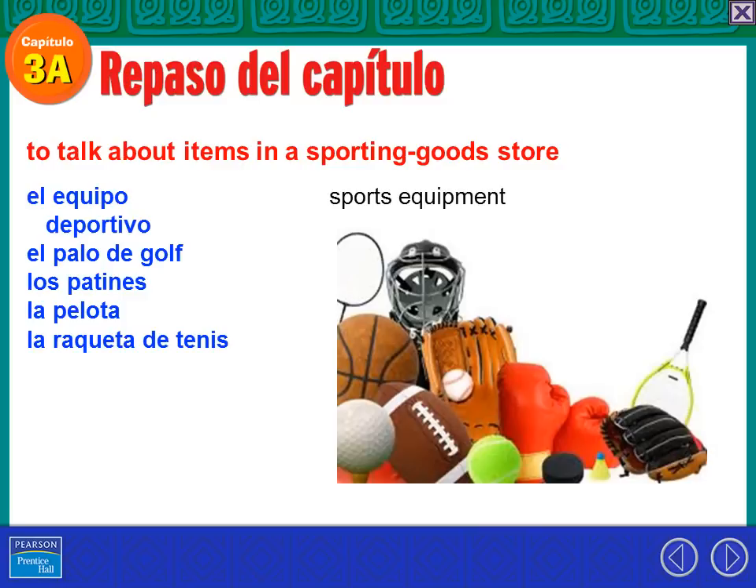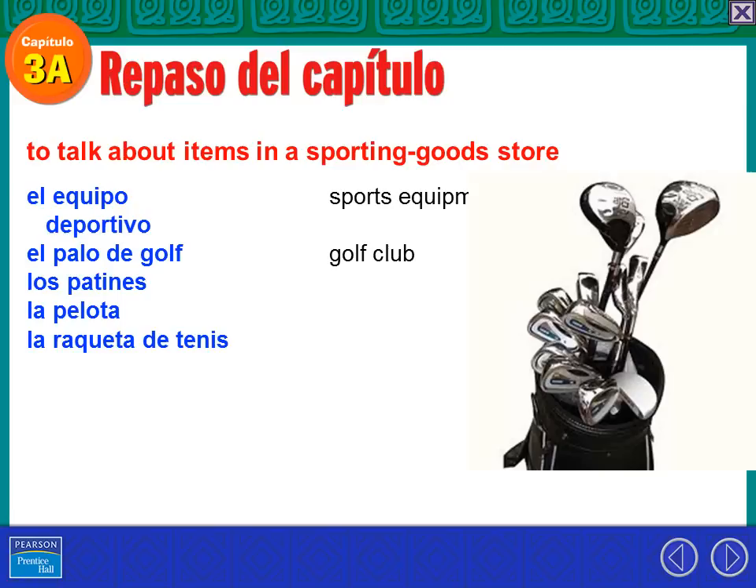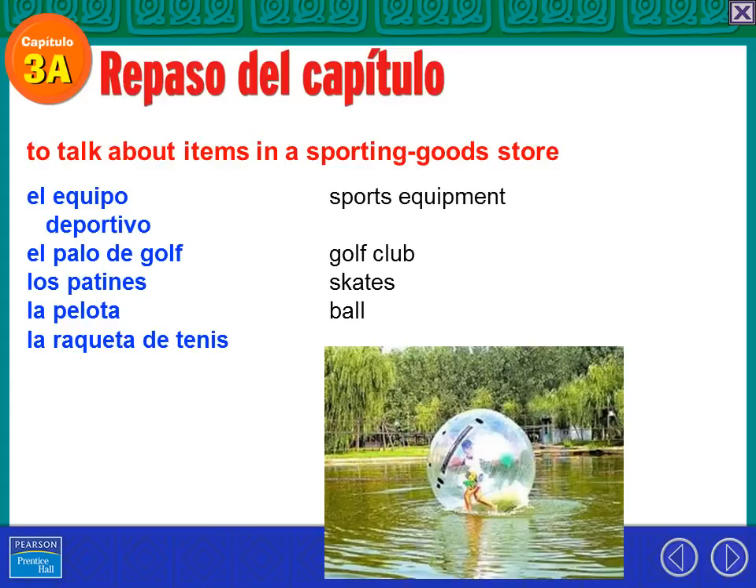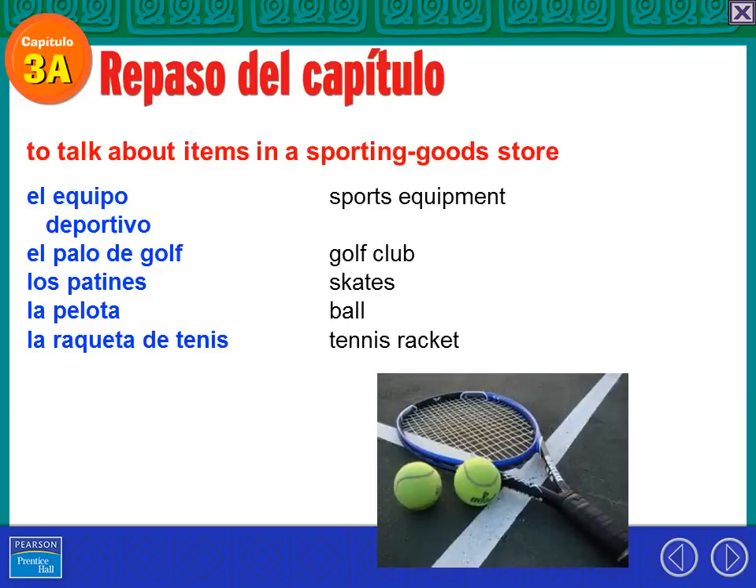El equipo deportivo — that's sporting equipment. So we're going to talk about tennis, sports, basketball, and items in a sporting goods store. El palo de golf is a golf club — a stick of golf, literally. Los patines — those are skates. Uso los patines para jugar al hockey. La pelota — that is a ball. La raqueta de tenis is a tennis racket. Uso la raqueta de tenis para jugar al tenis.